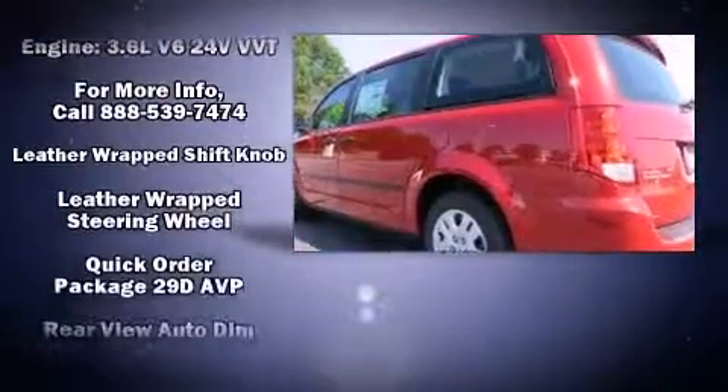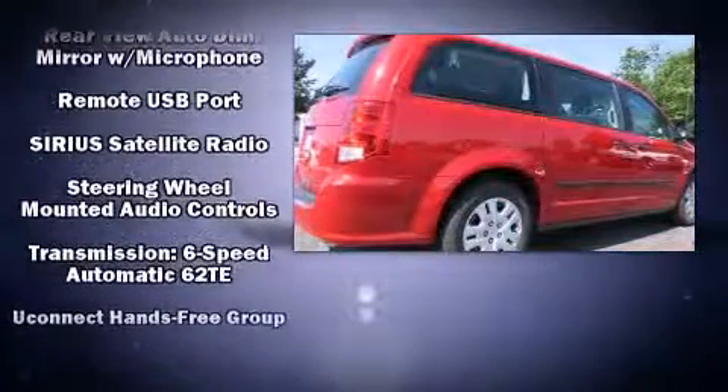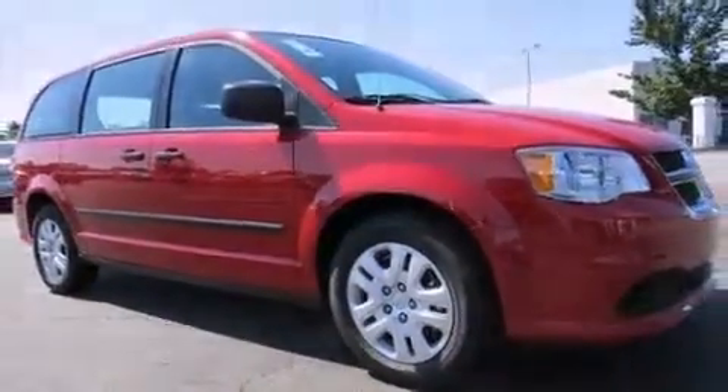Additional safety equipment includes traction control, brake assist, anti-whiplash front head restraint, ignition disabling, and four-wheel disc brakes with ABS. For added security, Dynamic Stability Control supplements the drivetrain.